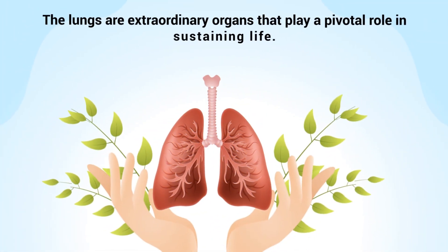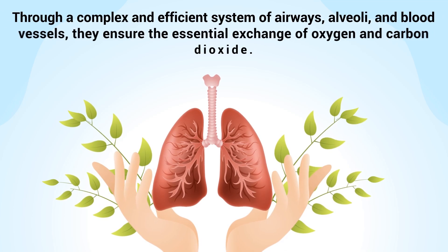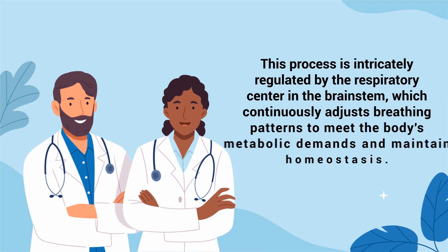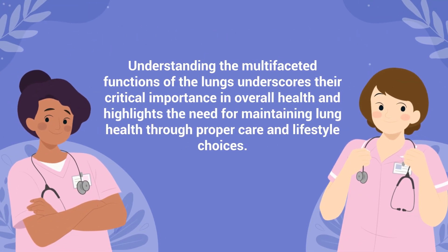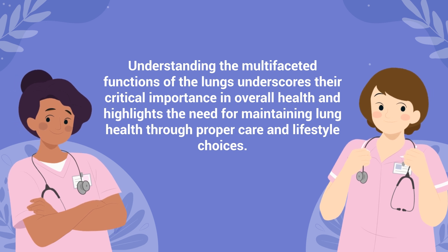As you can see, the lungs are extraordinary organs that play a pivotal role in sustaining life. Through a complex and efficient system of airways, alveoli, and blood vessels, they ensure the essential exchange of oxygen and carbon dioxide. This process is intricately regulated by the respiratory center in the brainstem, which continuously adjusts breathing patterns to meet the body's metabolic demands and maintain homeostasis. Understanding the multifaceted functions of the lungs underscores their critical importance in overall health and highlights the need for maintaining lung health through proper care and lifestyle choices.